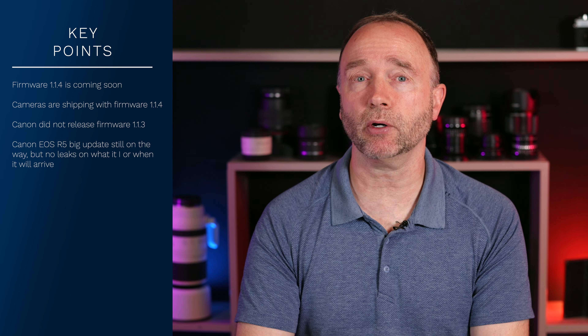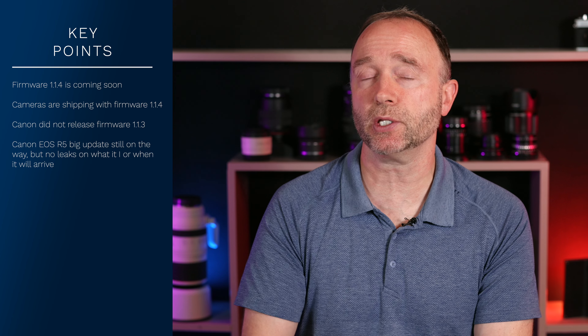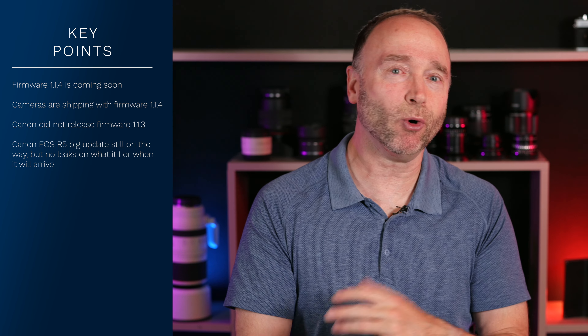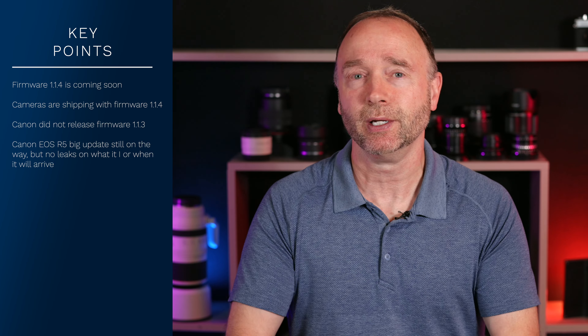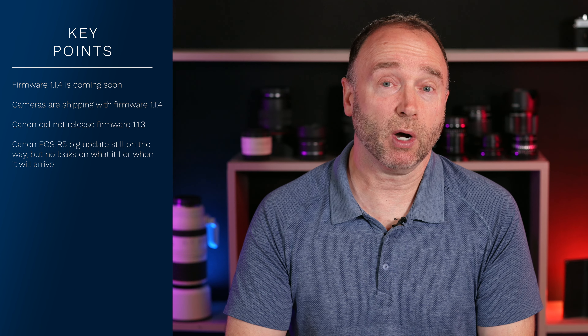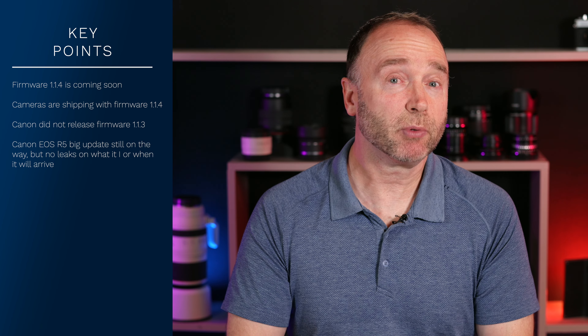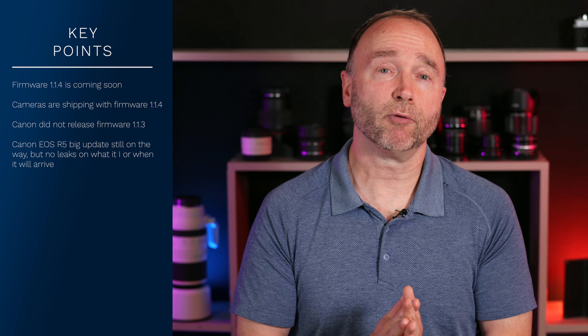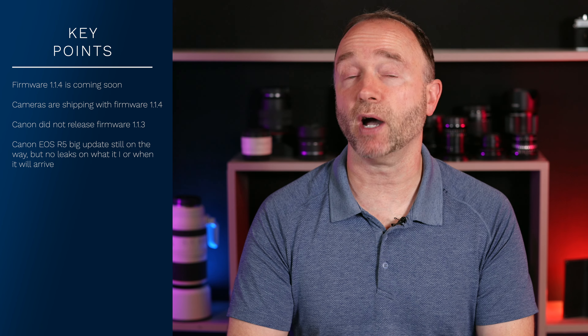The firmware update is due to come, and I don't doubt what Canon Rumors told us several months ago — they're usually very accurate. Looking at the history of the Canon EOS R5, we can see some 12 firmware updates, which is a huge amount. To go two or three months without a firmware update — we're definitely due. We just had a whole bunch of firmware updates for cinema cameras: the R5C, the C70, the C300, the C500.